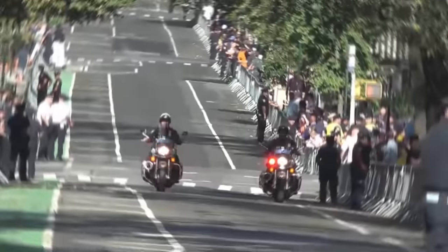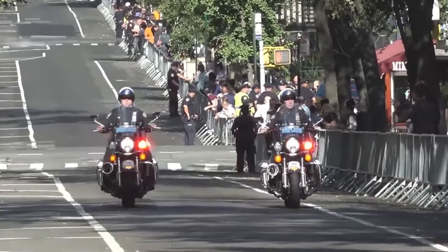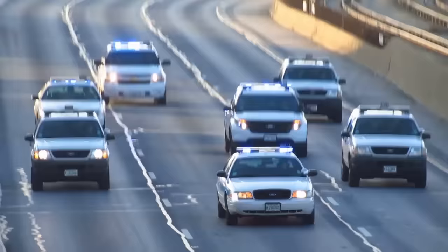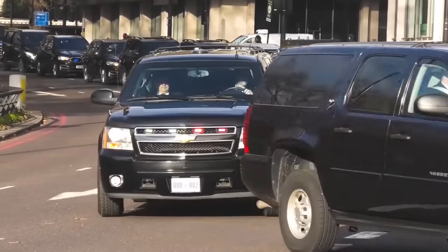This first wave of cops that would block an entire street for the president are not actually from the Secret Service, but from the local police departments. After the pilot car, there are two additional cars that can substitute the pilot if needed.